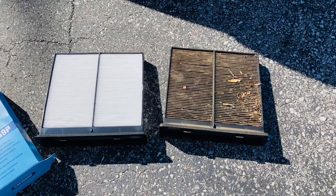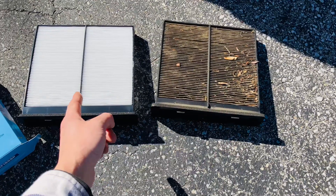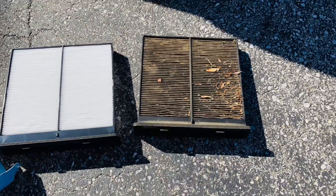Hey, this is my Cricket 113. This is my cabin air filter, that one. That one is too, but I haven't put that in yet. This is my old one.